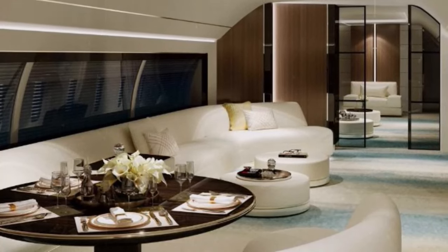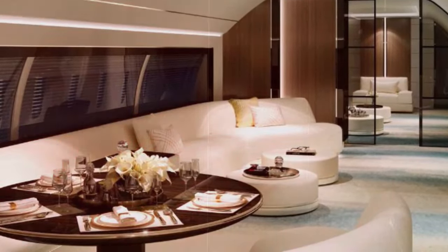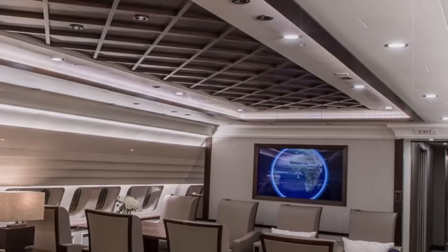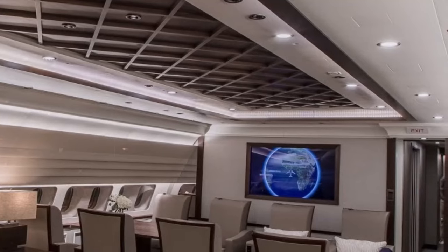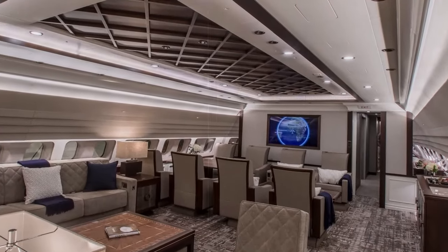Exquisite china, crystalware, and personalized service make for an unforgettable dining experience. A state-of-the-art entertainment system with a large widescreen TV, surround sound, and gaming consoles keeps everyone entertained. Cozy movie nights or thrilling gaming sessions are just a touch away.